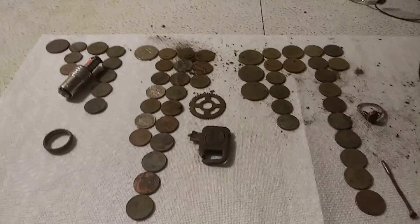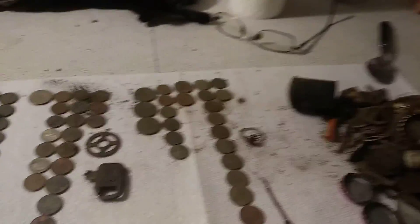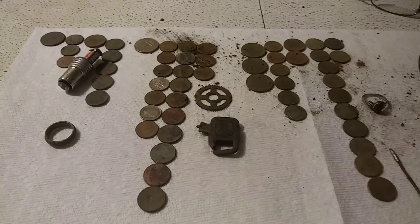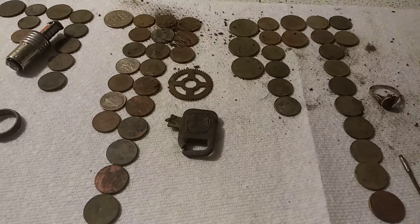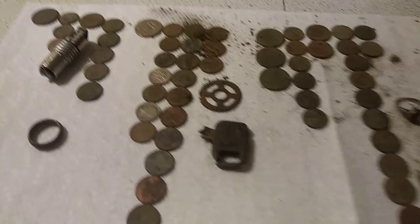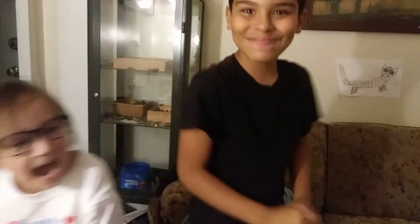Hello everybody, this is Detectin' Daddy, Treasure Hunting A, and Detectin' Lillian! That's right, and as you can see, once again I brought the kids out and we went detecting. That's Amaro — Treasure Hunting A — and Detectin' Lillian.